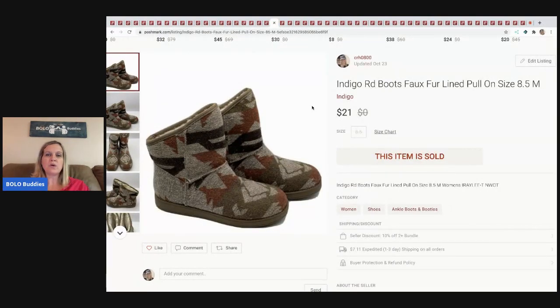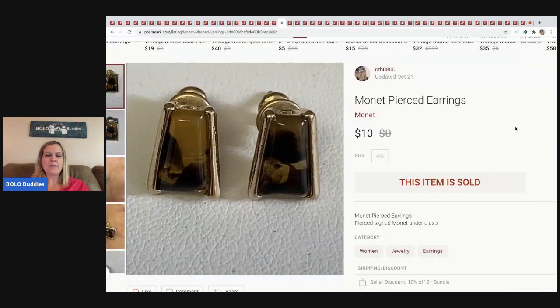The next item I sold are these boots. I picked them up at a garage sale for $5 and sold them for $21 — the buyer paid shipping.